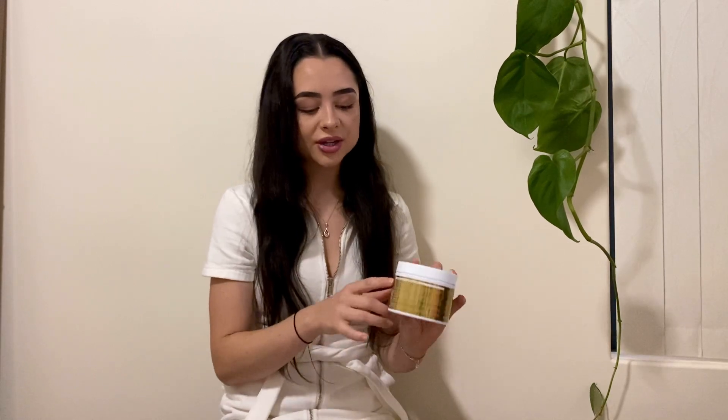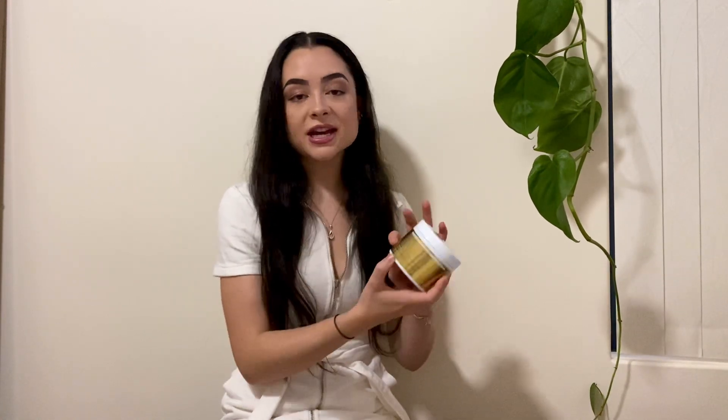Moving on to the hair growth mask — I love this and I love the versatility of it. I use it before the shower, leave it in for 10 minutes to really do what it needs to do, then jump in and use my shampoo and conditioner. But sometimes I also use it after the shower as a leave-in conditioner, which is great for the frizziness. On the back it has very clear ingredients and directions. I would recommend this to anyone struggling with hair problems who wants to grow their hair.